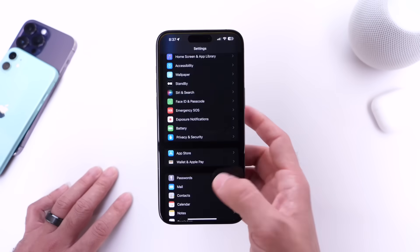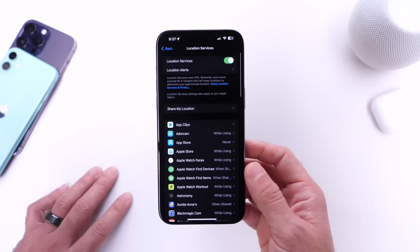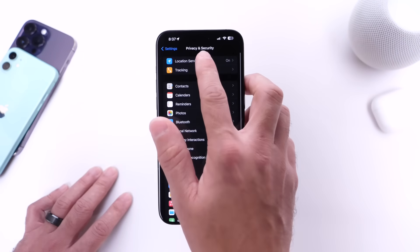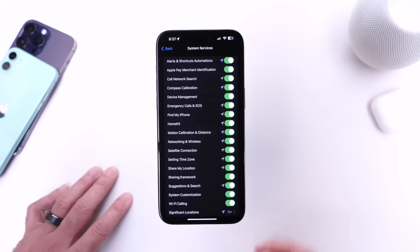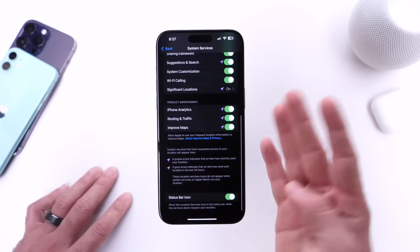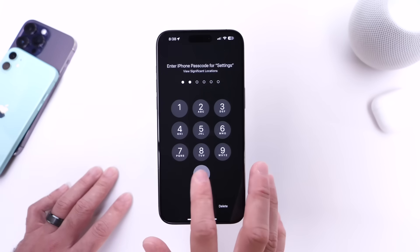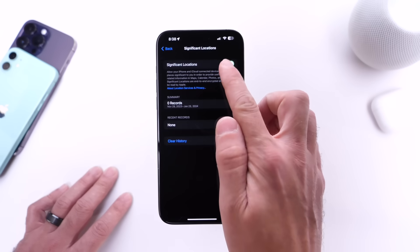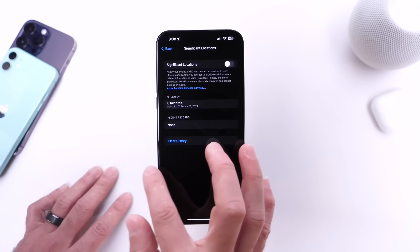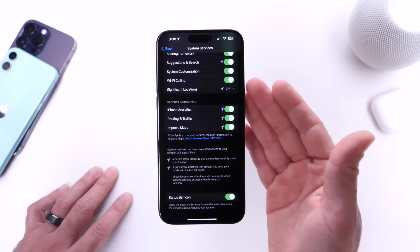Jumping back into privacy here once again, I also want to talk about some different options available under location services. If we scroll into location services and scroll all the way to the bottom, you find the option for system services — tap into that. Scroll all the way to the bottom once again and there are four options here that I want to turn off. Go into significant location; it's going to ask you for Face ID or the passcode. Once you enter, you can go in and clear all history, and then you can also turn off significant location. Basically, what this feature does is constantly track you in order to provide relevant information for Maps and things like that, so if you want your iPhone to not track you, turn off significant location.